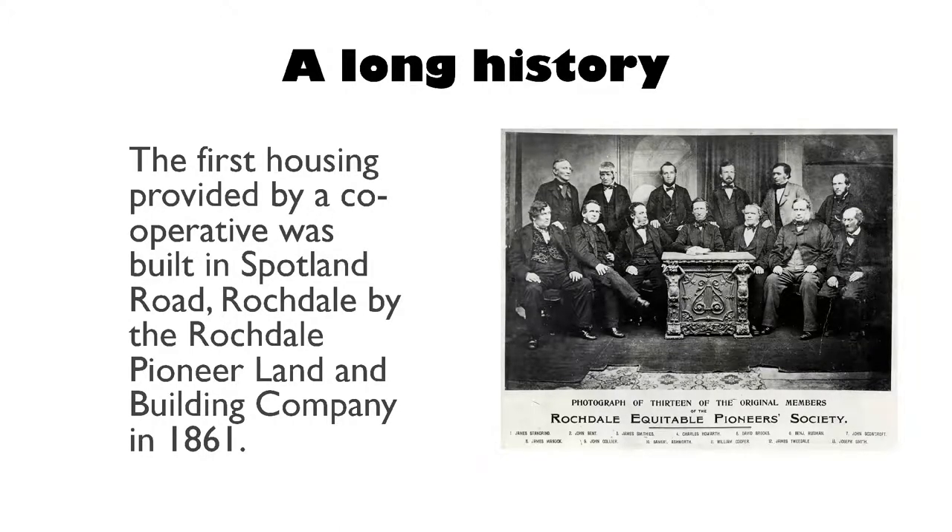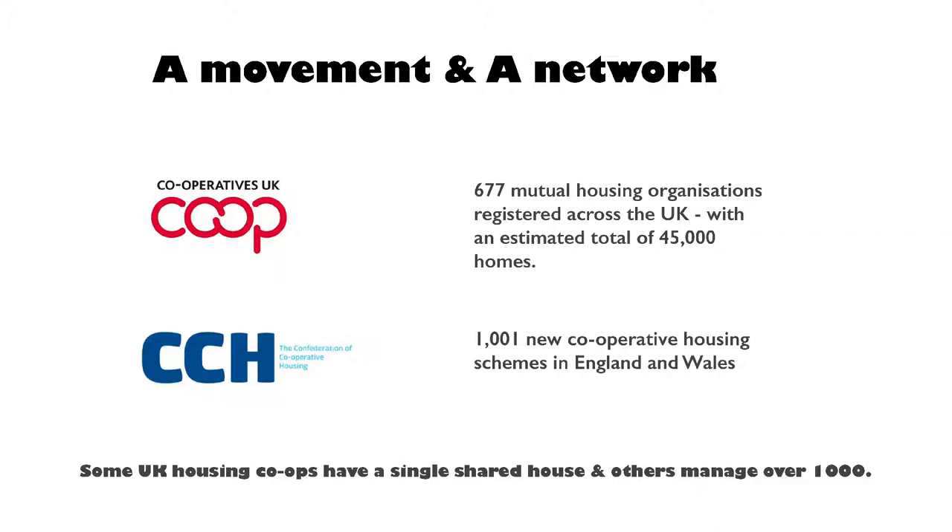Things have moved on and changed, but what it means is there is a body of knowledge and experience within the movement and the network that can be drawn upon. There are two sides to it — a movement and a network. These are a couple of the umbrella organisations: Co-operatives UK and CCH. They're quite useful sources of information. CCH — we are members of them because they do provide model documents, which are quite handy.